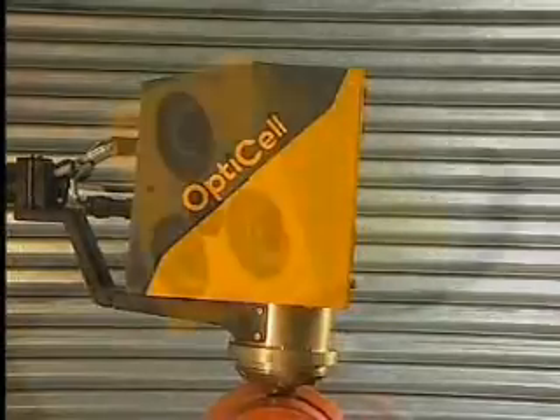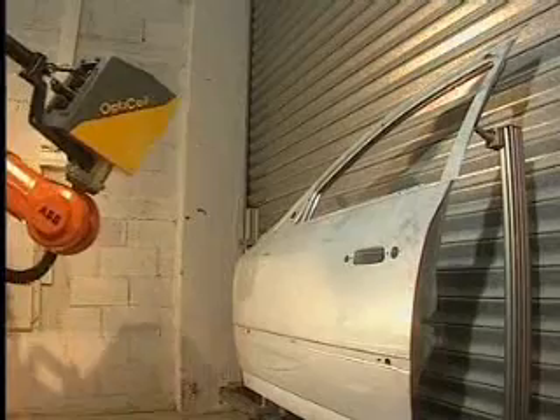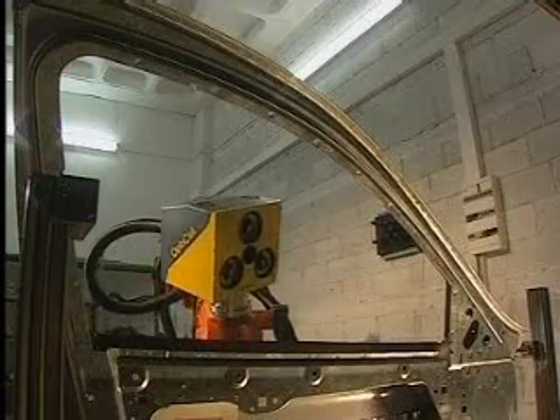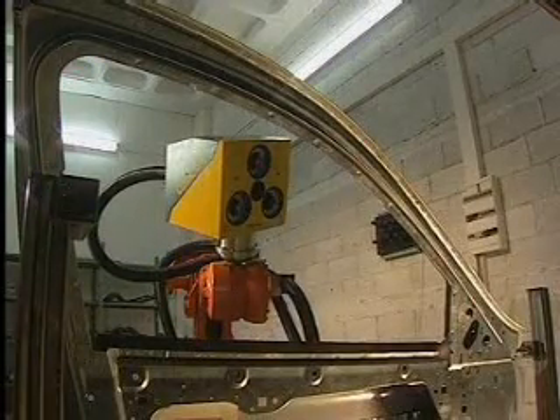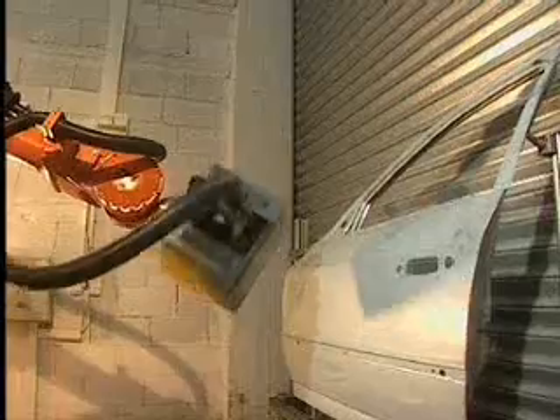Based on the setup for the specific part, the robot moves the optical head to the pre-programmed position and measures the first tile. Image acquisition is performed within milliseconds, providing full immunity in the production environment. The system measures tile after tile at high speed until the part is fully measured.